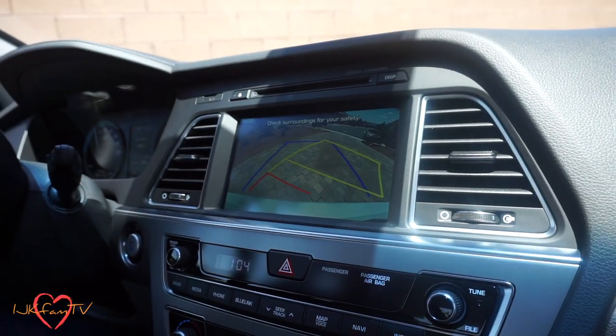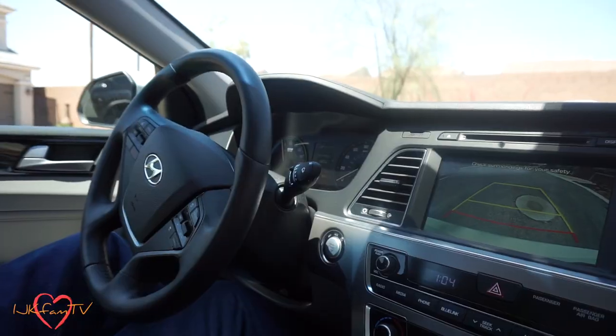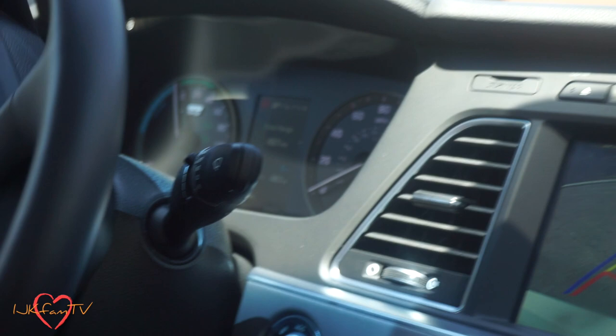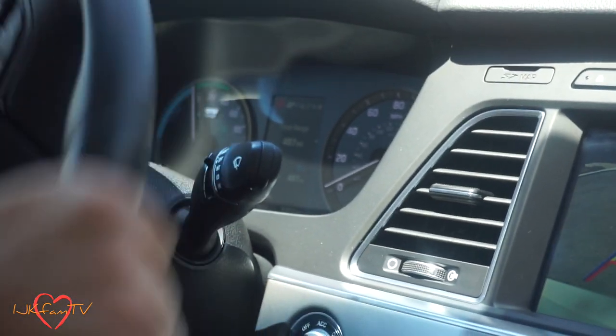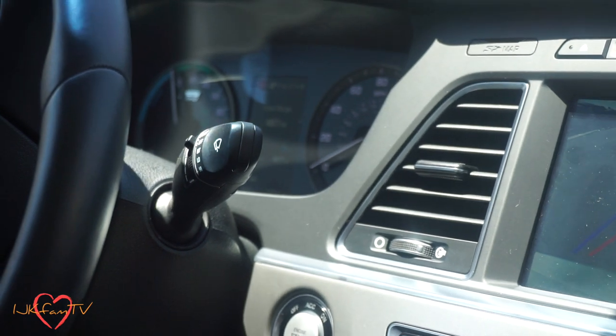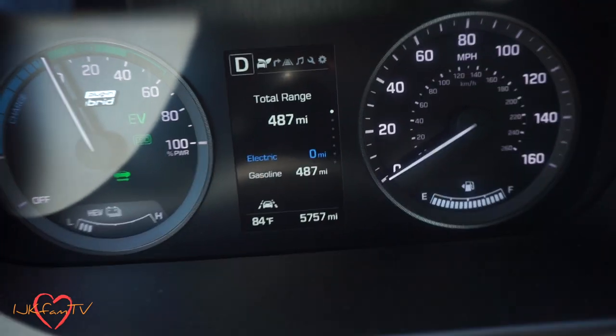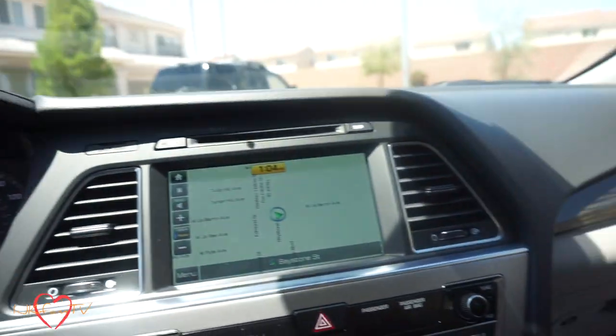It does have the backup camera — y'all know I love that. The total fuel range right now is 487 miles, and Gerald said he already used 100 miles of that and we still have a full tank of gas. See where it says zero? That means my battery is not charged. So if you charge it, you can travel up to 27 miles on electric.